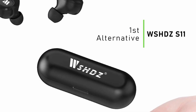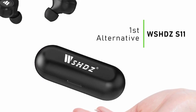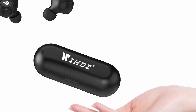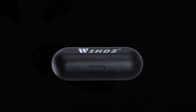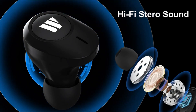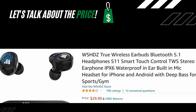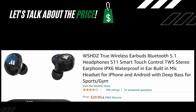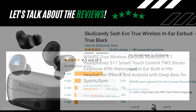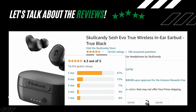The first alternative is the WSHD ZS11. These are true wireless earbuds with Bluetooth 5.1 and smart touch control. These stereo earphones are IPX6 waterproof, best for iPhone and Android, with deep bass for sports or gym use. The price for the WSHD ZS11 is $29.90, and their review score is 3.9 out of 5 stars from 790 ratings.